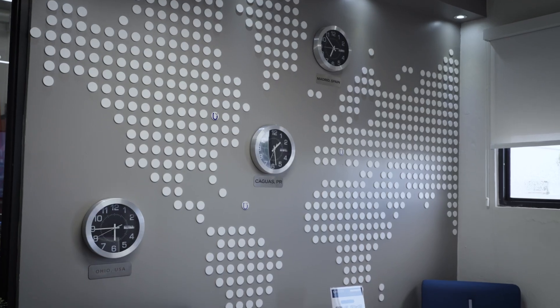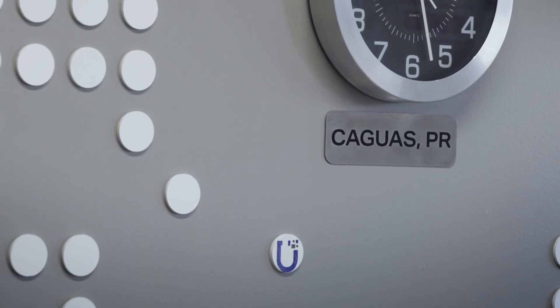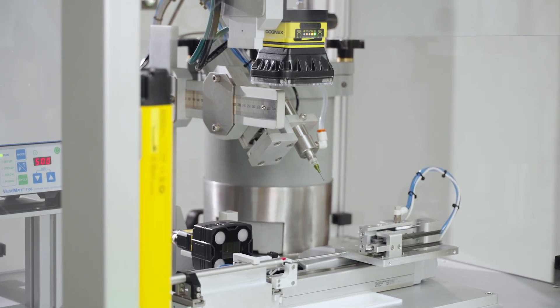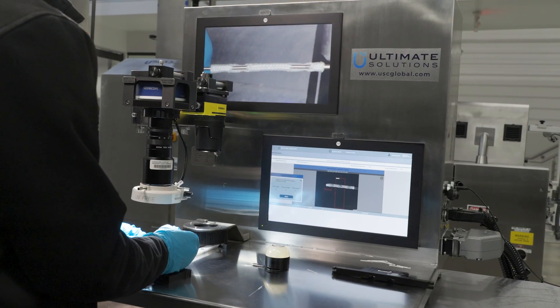Cognex is a global company. We find a lot of operators and people who really know how to manage Cognex, so that helps us implement our projects better. The innovation of Cognex — so many designs and new innovations — helps us address different problems in different ways.